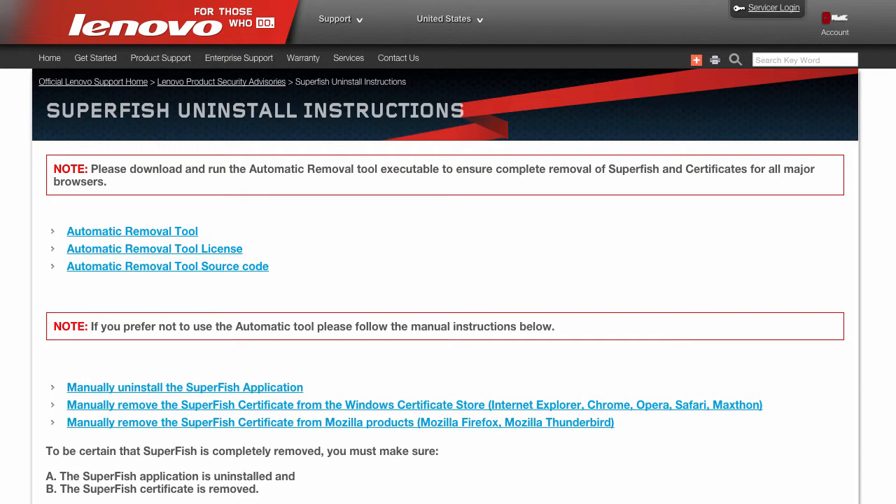It's literally adware, and to escape detection from antivirus companies like Bitdefender and others, it also installs a security certificate to validate itself and display advertisements to its users.